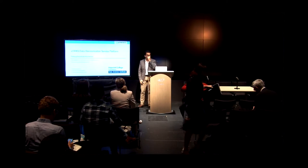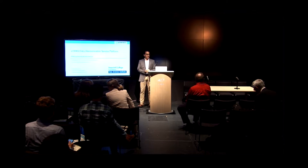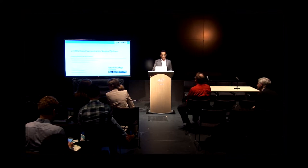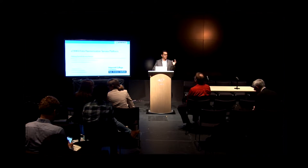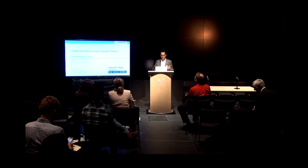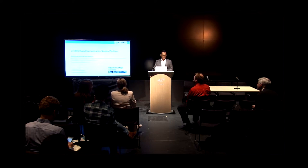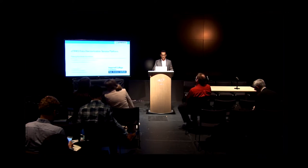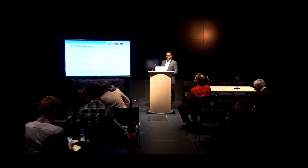Hi everyone. My name is Ibrahim Imam. I'm a research associate at the Data Science Institute at Imperial College. The project I am directly involved with is the eTRIX project. I'll be talking about a platform that we built as a deliverable for eTRIX for the purposes of data harmonization. Just a slide about eTRIX to give you an idea of what the project is about.